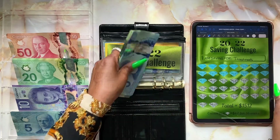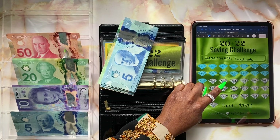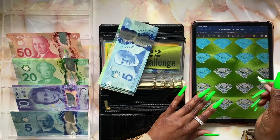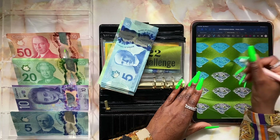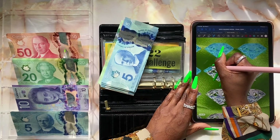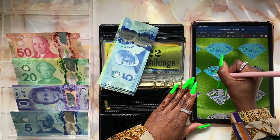So $765 is our current balance for the 2022 savings challenge, and I believe that makes us almost a little bit over halfway. Let's go ahead and color in our diamonds — this is our 17th stuffing. Let me choose a color — this is our 17th stuffing for a total of $765.